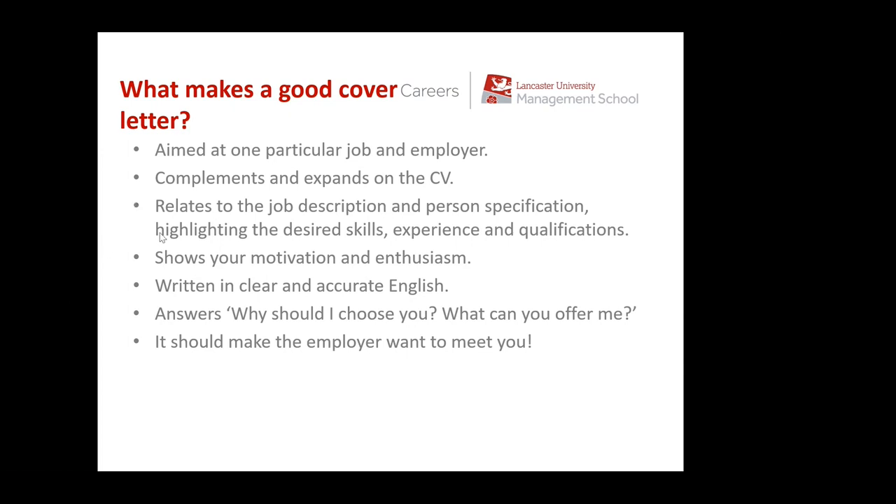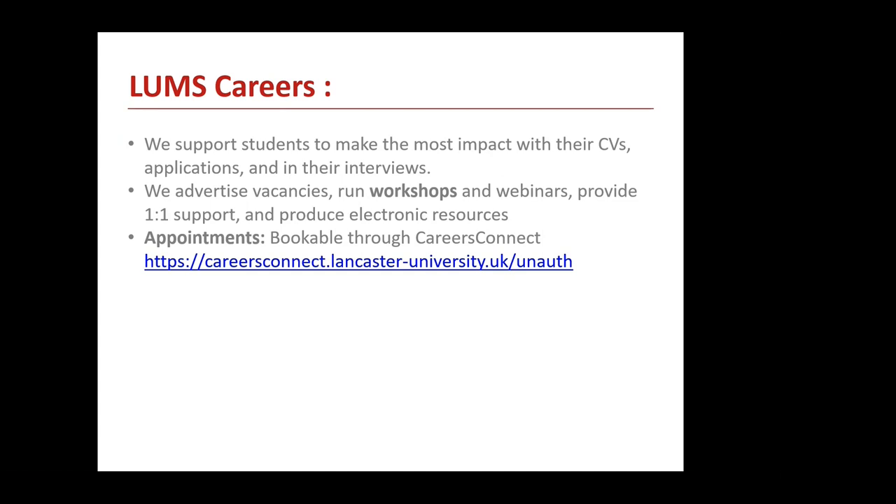That's a quick run through CVs and cover letters. Please do have a look at the careers information available on our website, and do book an appointment to see us through Careers Connect if you want to start working on a CV. On the careers portal through the Moodle page, there are plenty of resources available that will help you create a CV. We'd be very happy if you wish to book an appointment to come and review your CV — the easiest way to have a conversation is for you to start working on a CV first and then come along. All appointments are available on Careers Connect.